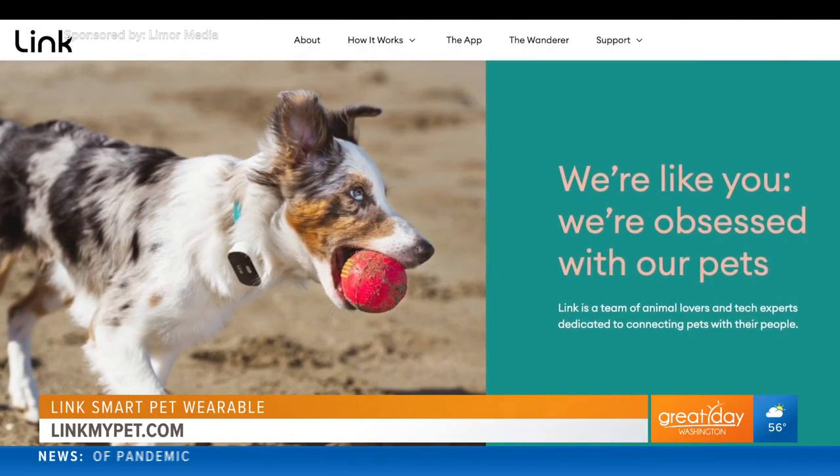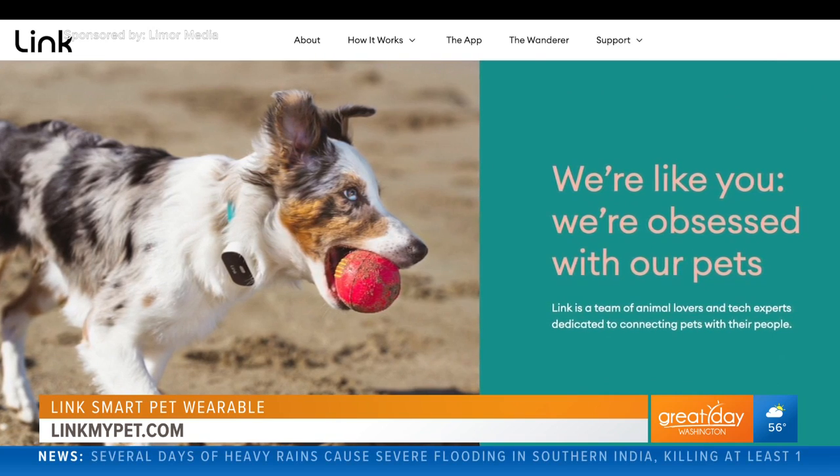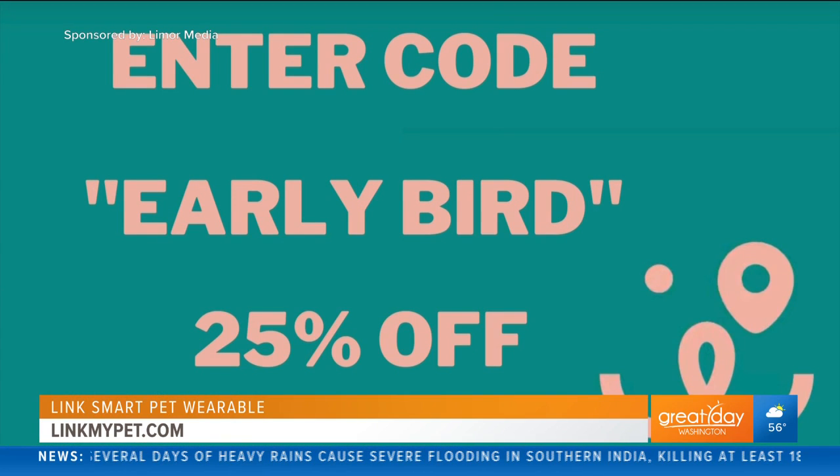Visit LinkMyPet.com for more information and use code EARLYBIRD to get 25% off an all-new Link.